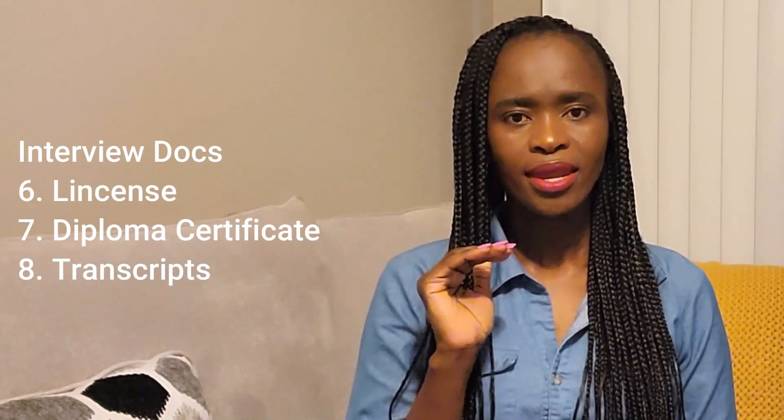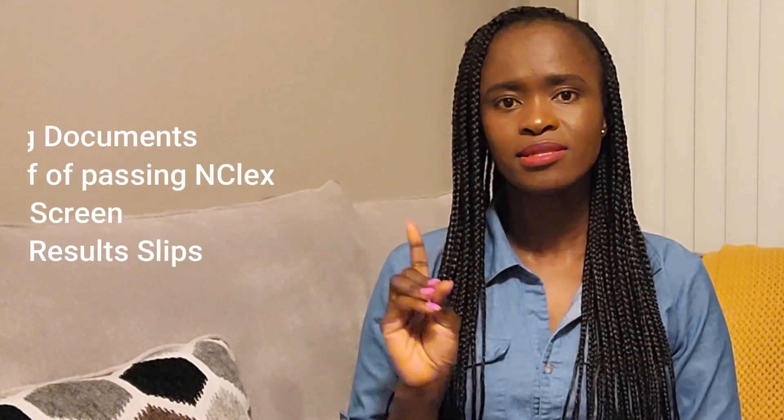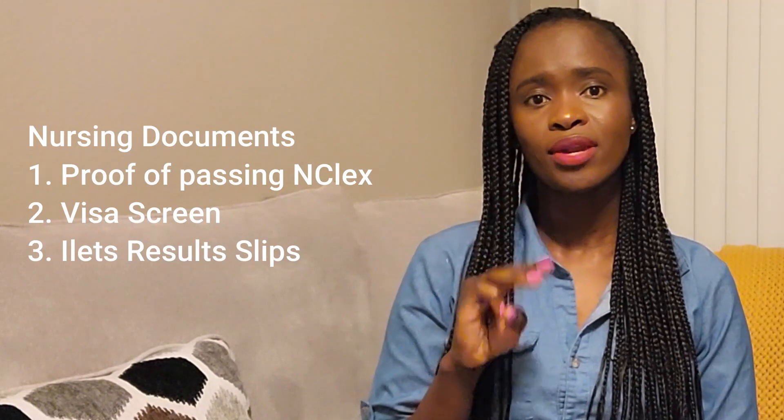I carried my diploma certificate from Kenya Medical Training Center — the original. I carried my transcript from my college. When it comes to nursing documentation for the United States, I carried proof that I had passed NCLEX, my VisaScreen certificate, and my IELTS results.